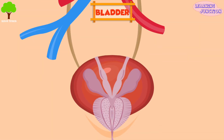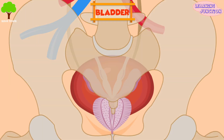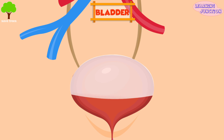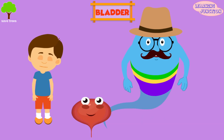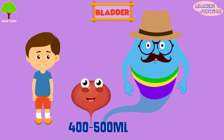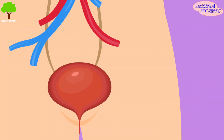Bladder. The bladder is a muscle sac in the pelvis, just above and behind the pubic bone. When empty, the bladder is almost the size and shape of a pear. The bladder stores urine released from ureters, allowing urination to be controlled and infrequent. It can hold around 400 milliliters to almost 500 milliliters of urine.